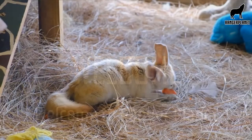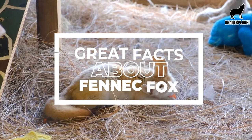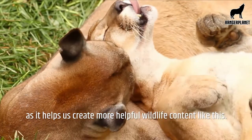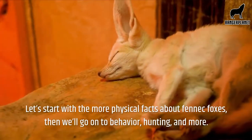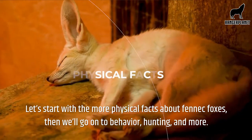Welcome to Ranger Planet. Here we'll go through some great facts about the cute and wonderful fennec fox. Before we start, be sure to like this video as it helps us create more helpful wildlife content like this. Let's start with the more physical facts about fennec foxes, then we'll go on to behavior, hunting, and more.